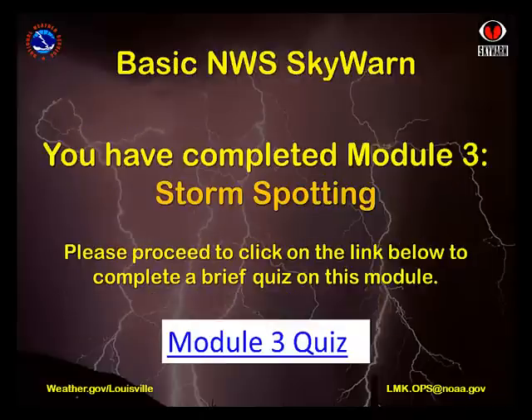Congratulations! You've completed Module 3, Storm Spotting. Go to the link below to complete a brief quiz on this module to go on to the next level.